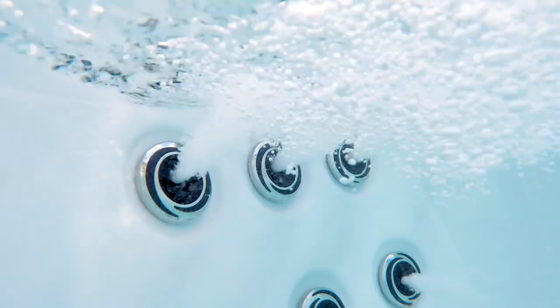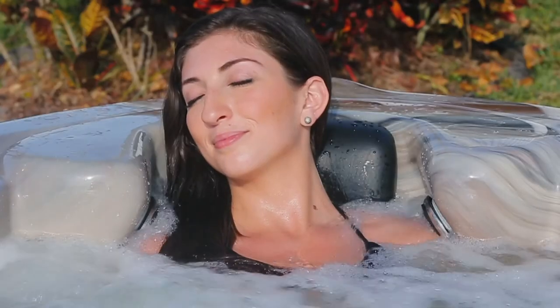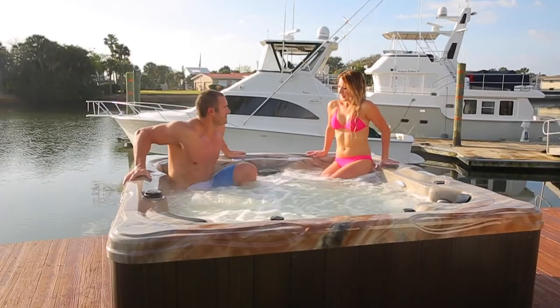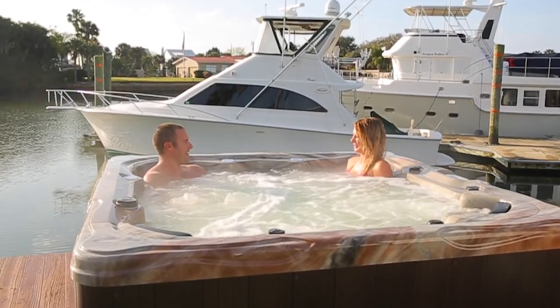And with two powerful pumps, three seats, and 31 jets, including shoulder and calf jets, you're sure to get a relaxing massage. Our patented turbo seat technology ensures that you enjoy the same or better jet pressure than a similar 220-volt spa.